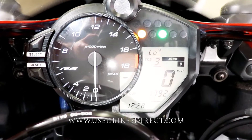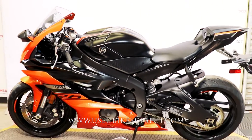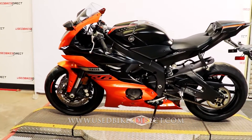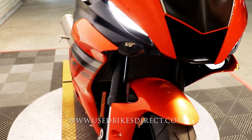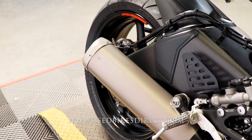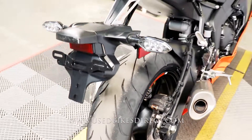Let's go ahead and fire it up and listen to how it sounds. So there it is, guys. Be sure to find us on the web to see more at usedbikesdirect.com. Reach out to us at 866-576-2453.